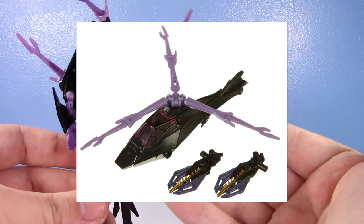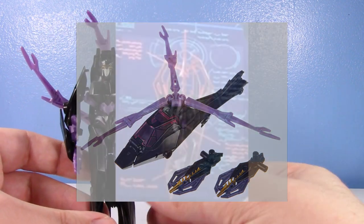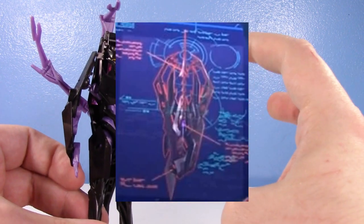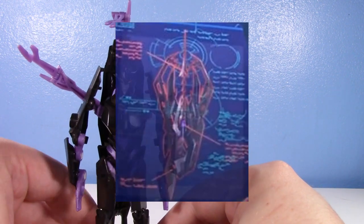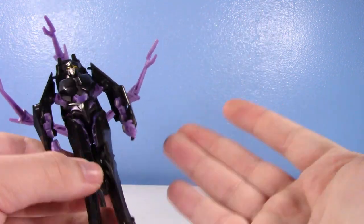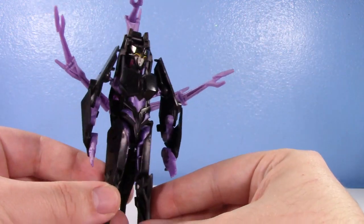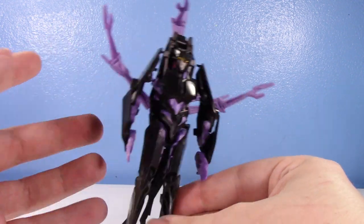I don't have her accessories, but that's not really relevant because they're not even things she used in the show. Technically they were null rays that Knockout was going to replace Starscream's arm with — that's pretty much what they were. I have them on a different figure. They're not even accurate to the character.